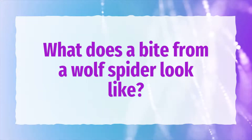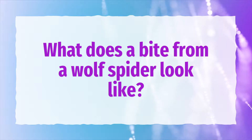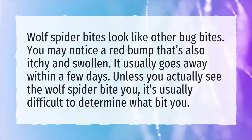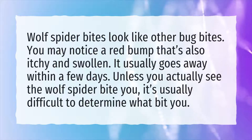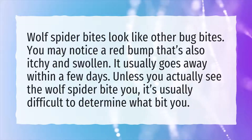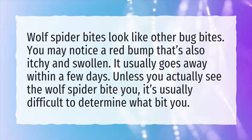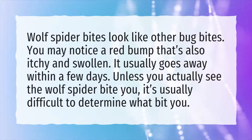What does a bite from a wolf spider look like? Wolf spider bites look like other bug bites. You may notice a red bump that's also itchy and swollen. It usually goes away within a few days. Unless you actually see the wolf spider bite you, it's usually difficult to determine what bit you.